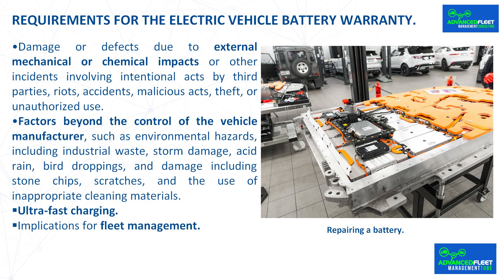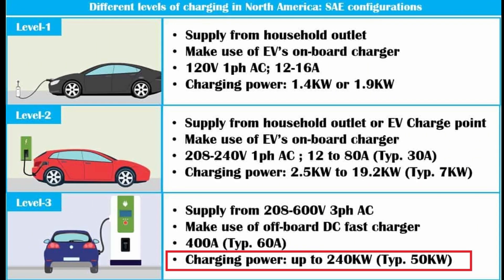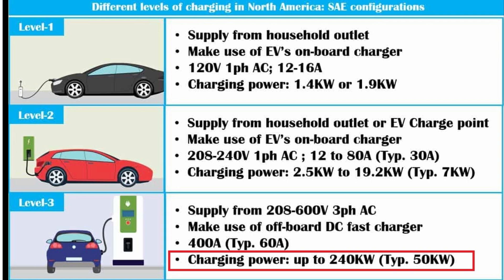Additional exclusions include environmental hazards such as industrial waste, storm damage, acid rain, bird droppings, and damage including stone chips, scratches, and the use of inappropriate cleaning materials. Ultra-fast charging is also an exclusion. It should be noted that in Europe, some manufacturers are beginning to include exceptions related to ultra-fast charging, linking the warranty to limited and restricted use of these charging methods.